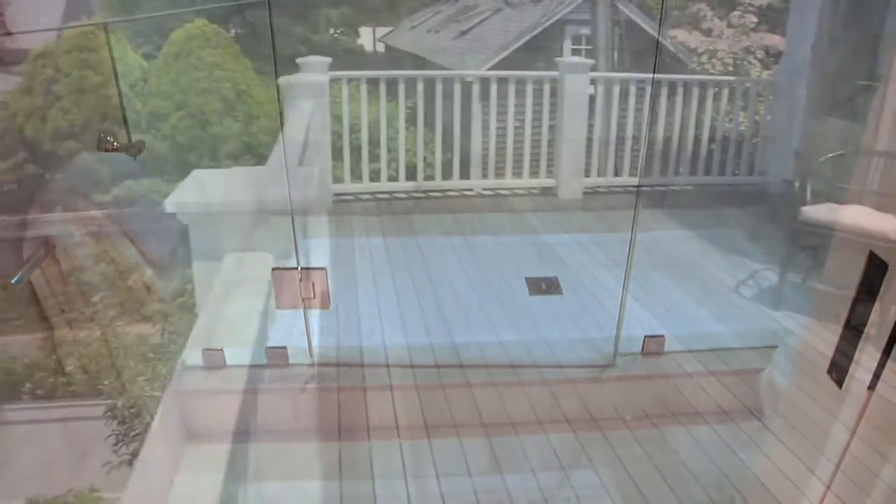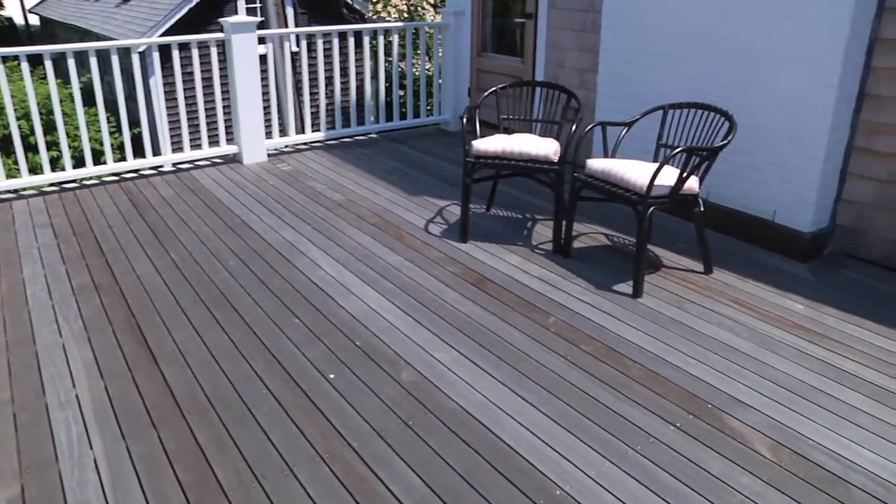And that deck you saw me on earlier? That's the master bedroom's private spot.